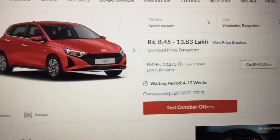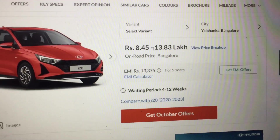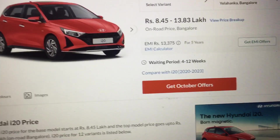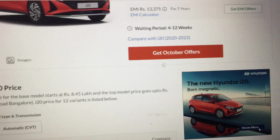The price range is 8.45 to 13.83 lakh rupees in Yelanka, Bangalore, and the GarMin price is 13.375. It comes with a warranty, and the waiting period is 4 to 12 weeks.